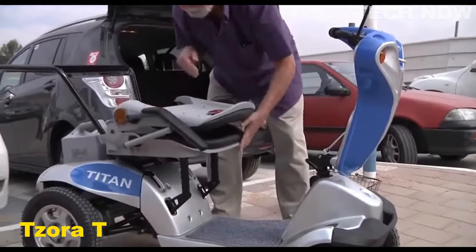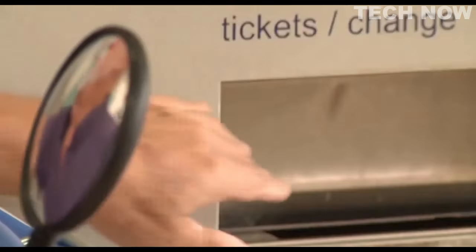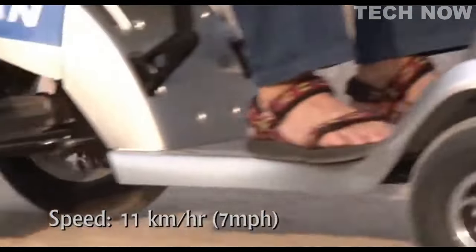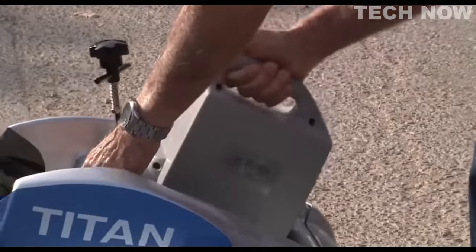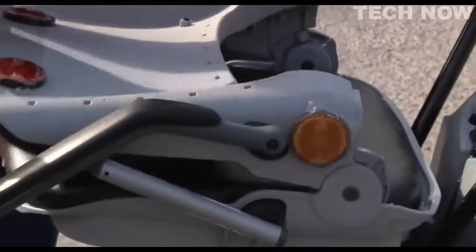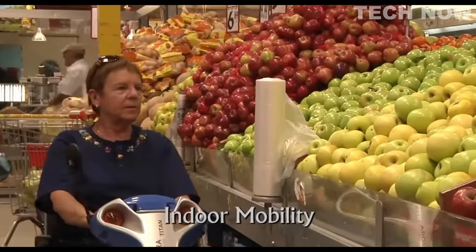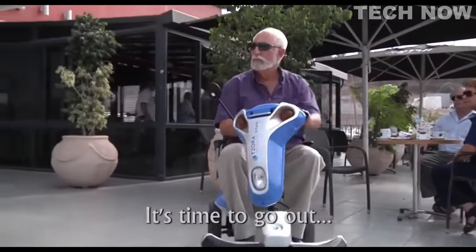The Tzora Titan is a high-performance scooter designed to provide reliable and convenient mobility for individuals with mobility challenges. The scooter features a spacious seat, a top speed of 11 kilometers per hour, and a maximum range of 25 kilometers, making it suitable for both short trips and longer journeys. One of the key highlights is its high-performance, lightweight battery packs that deliver ample power and are easily removable for convenient charging and replacement. It features a wide comfort-fit seat measuring 56 centimeters in width, with intuitive and easy-to-operate controls for smooth maneuverability.